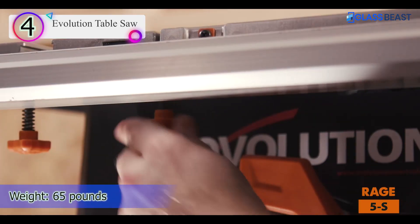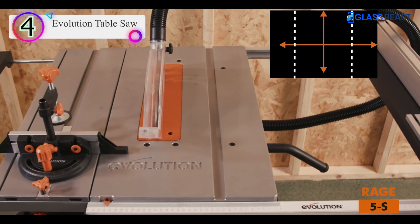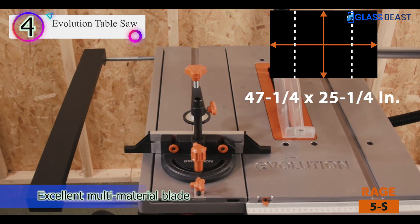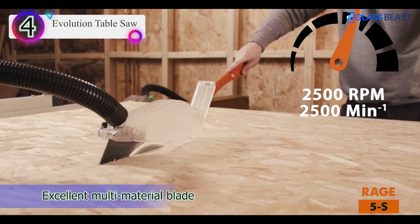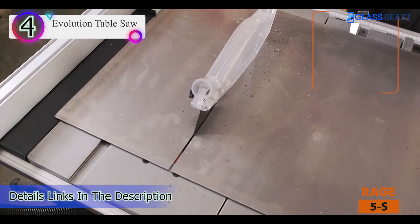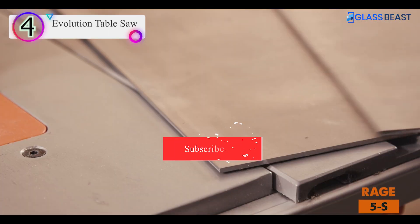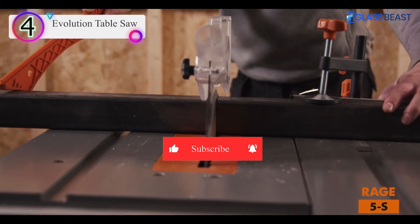At 90 degrees, its maximum depth of cut is a slight increase over the standard 3 and a half inches. At 45 degrees, it can cut to 2 and a quarter inches. Ripping is 10 inches to the left and 2 and a half inches to the right. Both sides of the table have extensions to help support sheet material, but the stand isn't as sturdy as some, and the small wheels mean it doesn't roll easily over uneven surfaces.